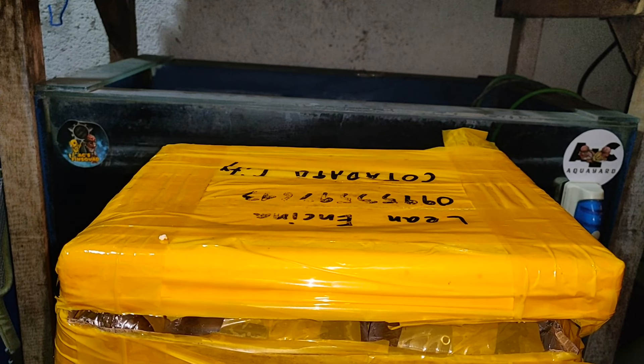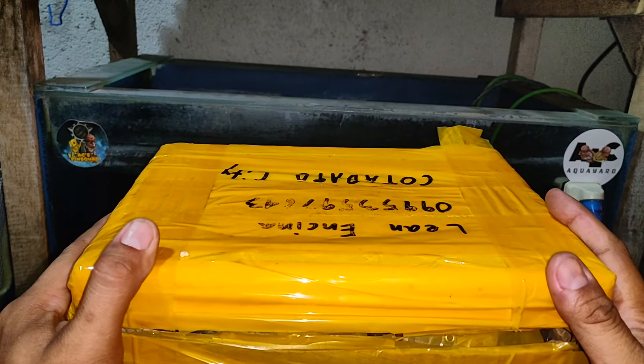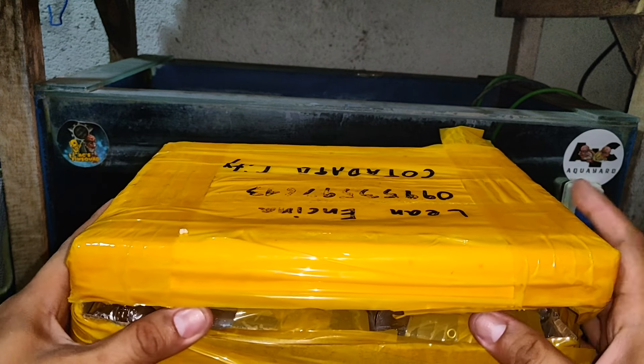Good evening guys. It's another day, it's another vlog mga keepers. So ganito naman yung ating setup guys — meron tayong unboxing ng bagong dating betta fish.